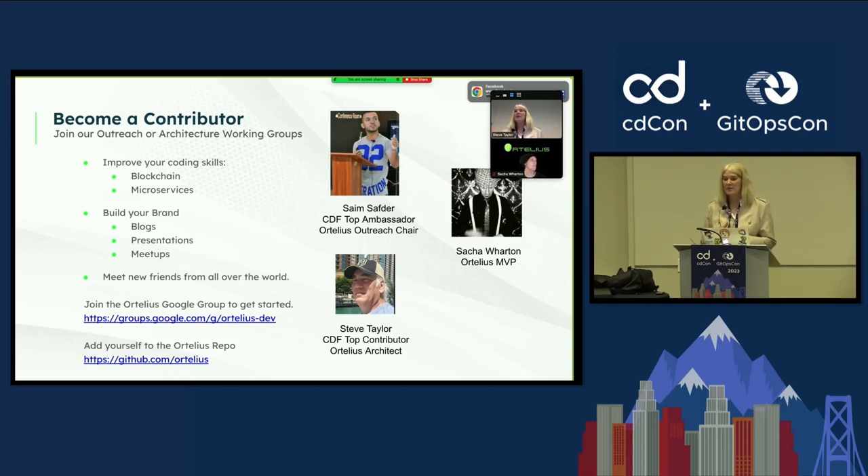Sasha Wharton hadn't done anything in open source before, and he'll tell you how much he's learned through this process as a CDF contributor.